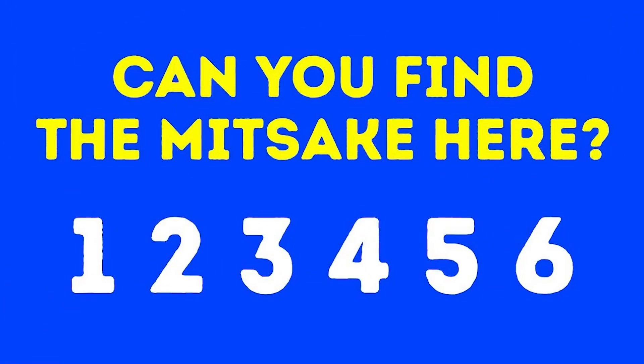Take a look at this optical illusion — are you able to find the mistake? Comment down below what the mistake is if you can read it. Did you find it? One, two, three, four, five, six. In the word 'mistake,' the T and the S are switched around. Were you able to see this or was it too hard?